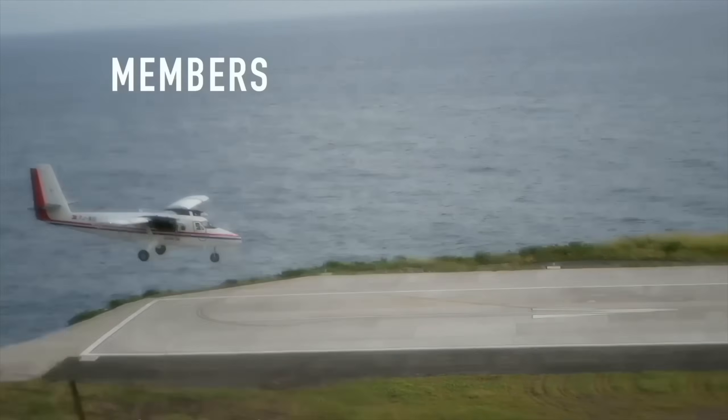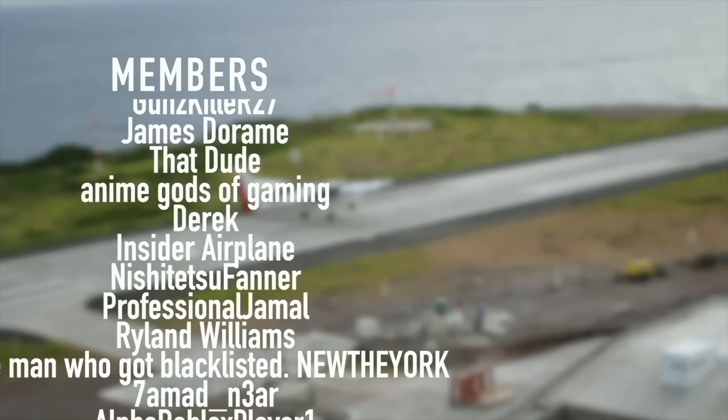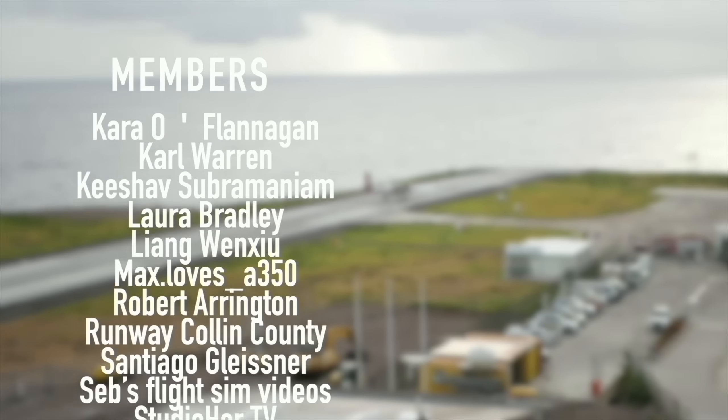A special thanks goes out to my members and supporters: Guns, Killer, R27, James, Dharam, That Dude, Anime Gods of Gaming, Derek, Insiderplane, Nishijutsu Farner, Professional Jamal, Ryland Williams, and New New York. You've got beautiful names.